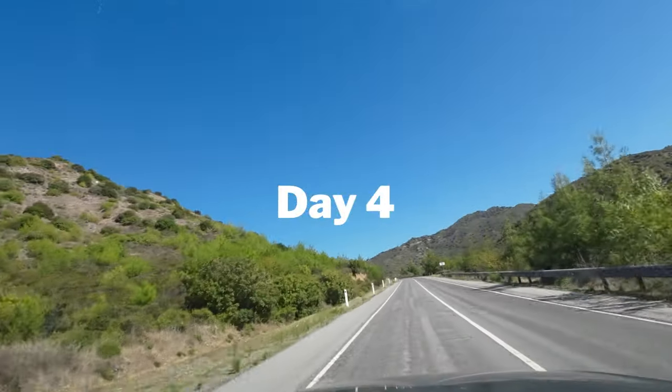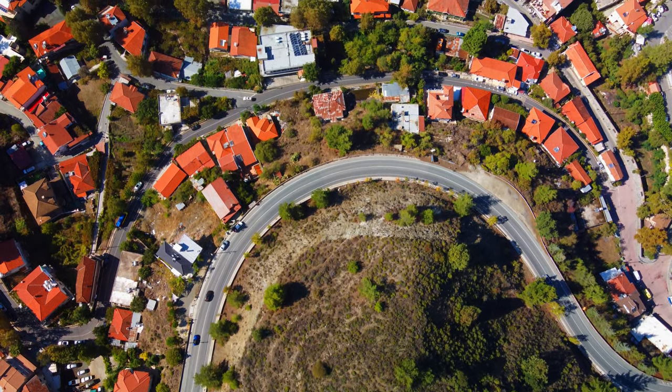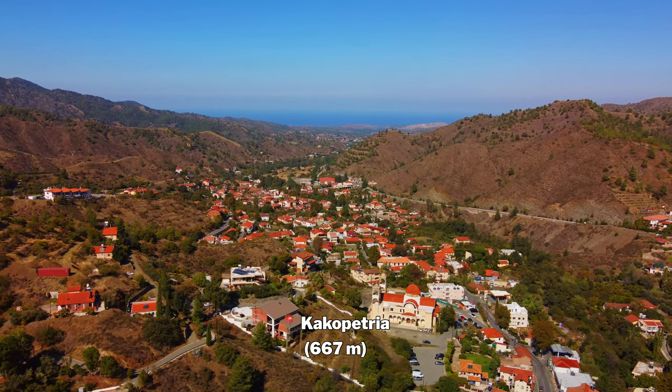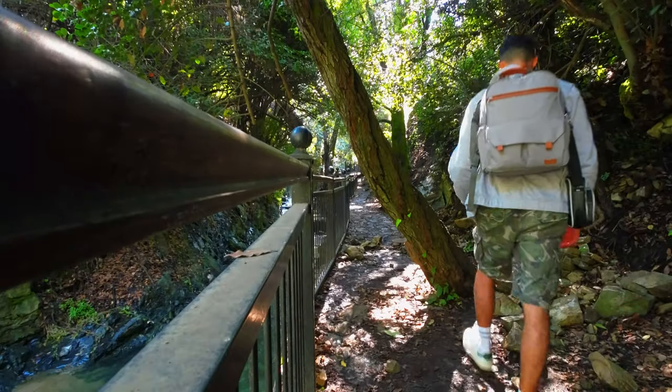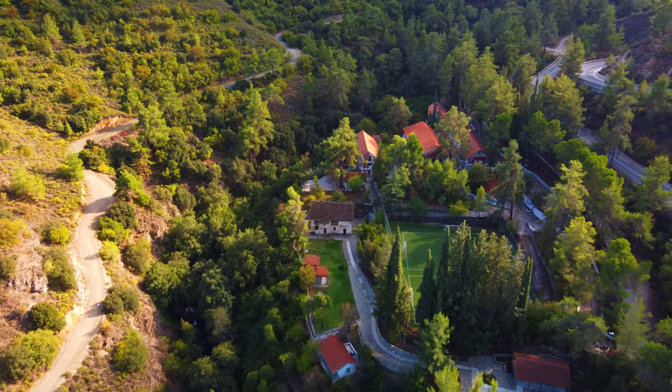Kakopetria was actually very straightforward to get to. The roads aren't as scenic as the routes I took on previous days. It's a small town not far from the divided capital of Nicosia and has a view of the north part of Cyprus. Here you find some restaurants, cafes, wine tasting and nature trails which lead all the way to Ayos Yorgos de Steges.